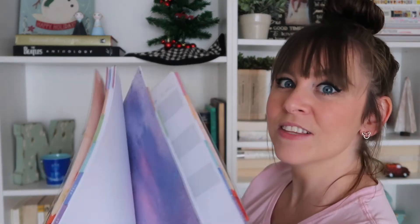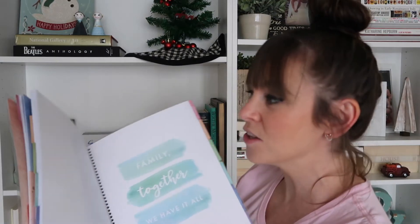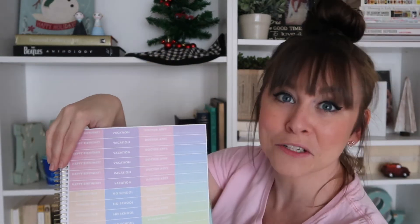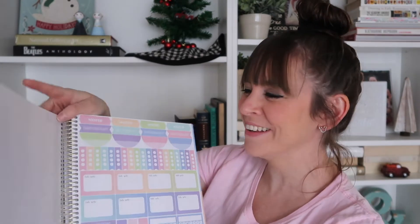I cannot wait to share everything I got. The very first thing I'm sharing is actually not a gift — it's something I get every year on Black Friday because Michael's does their best planner sales. These were $10 and then an additional 30% off. So I got this family planner. I stay home with my kids, so I run a lot of the household stuff.